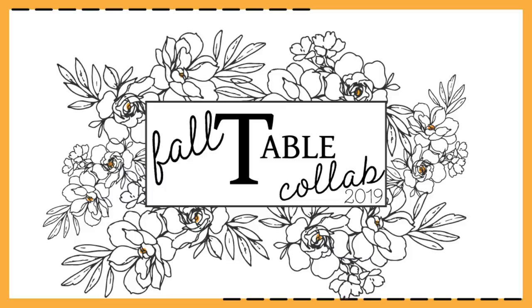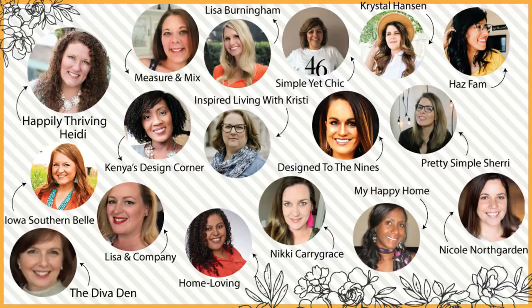This week's episode is in collaboration with Heidi Sonbol of Happily Thriving, and it is a fall table decor collaboration with several other talented and amazing women. After you're done watching my episode, I'd invite you to pop over to Heidi's channel and check out all of the fall table decor inspiration on the playlist. I'll provide all the links in the description box below.